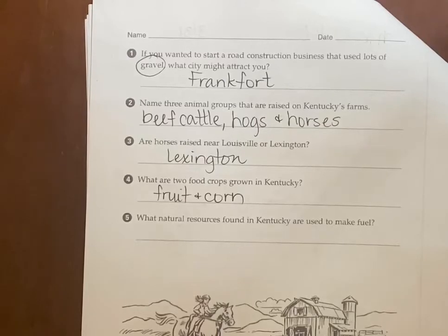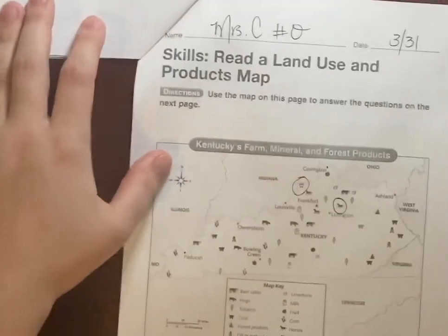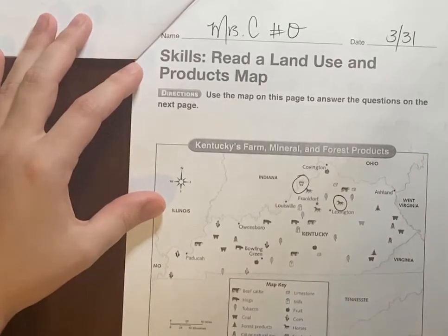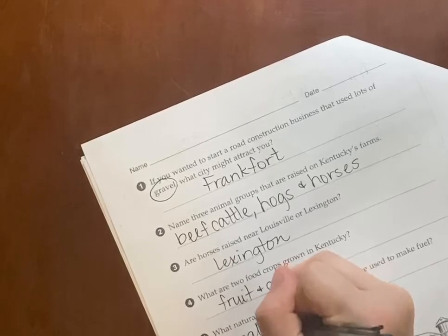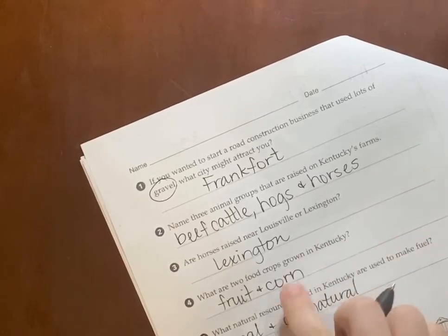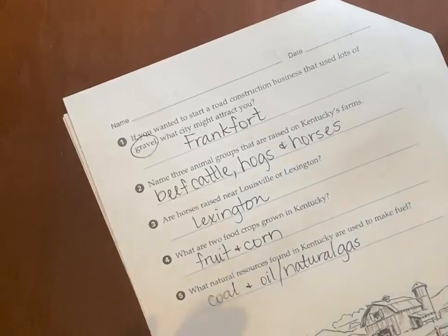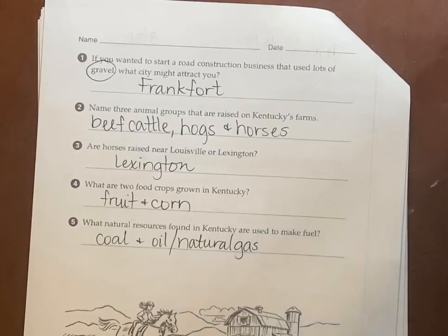What natural resources found in Kentucky are used to make fuel? This should be in your noggin — Kentucky is famous for coal, and oil or natural gas. That's what we can make fuel out of, at least in large quantities. Some people are trying to make gas out of corn oil and other food products, but it's just not as widely used.